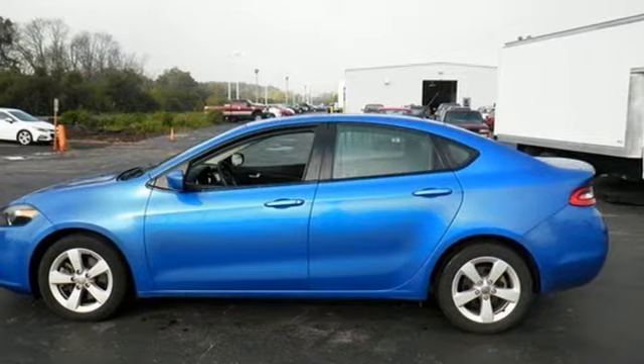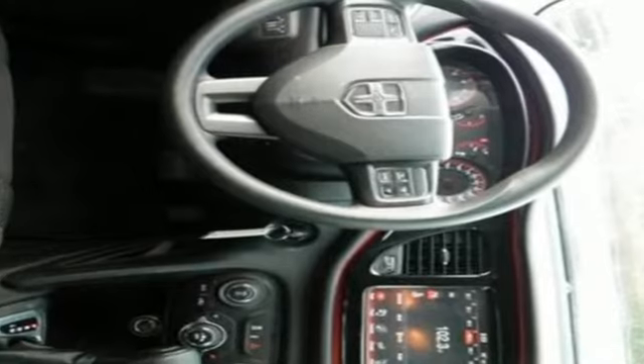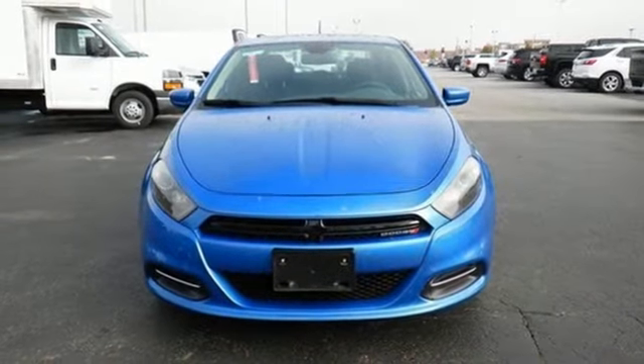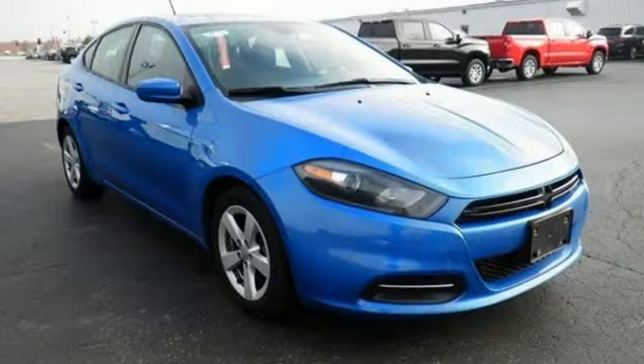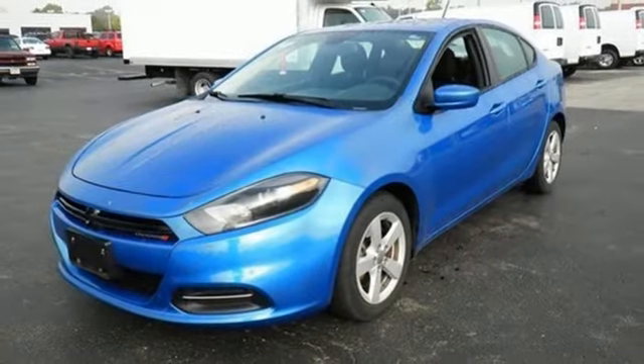Streaming audio, power heated mirrors, front heated bucket seats, wireless phone connectivity, driver and passenger heated seat back, inline four-cylinder engine, express open and close sliding and tilting sunroof, gas pressurized shocks, and automatic transmission. Someone's going to drive this fantastic vehicle off the lot.